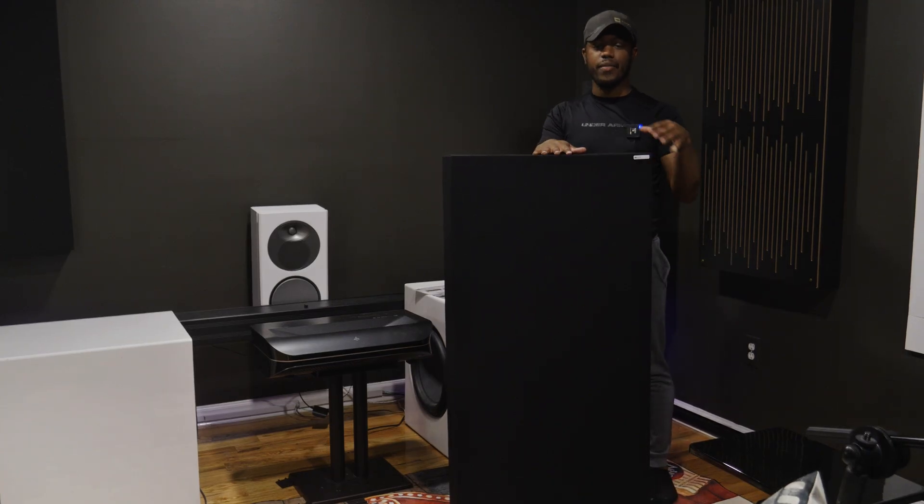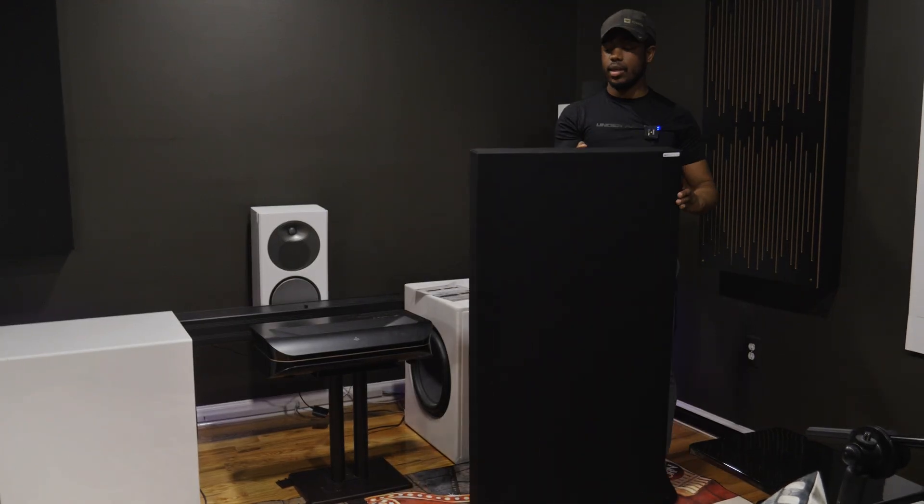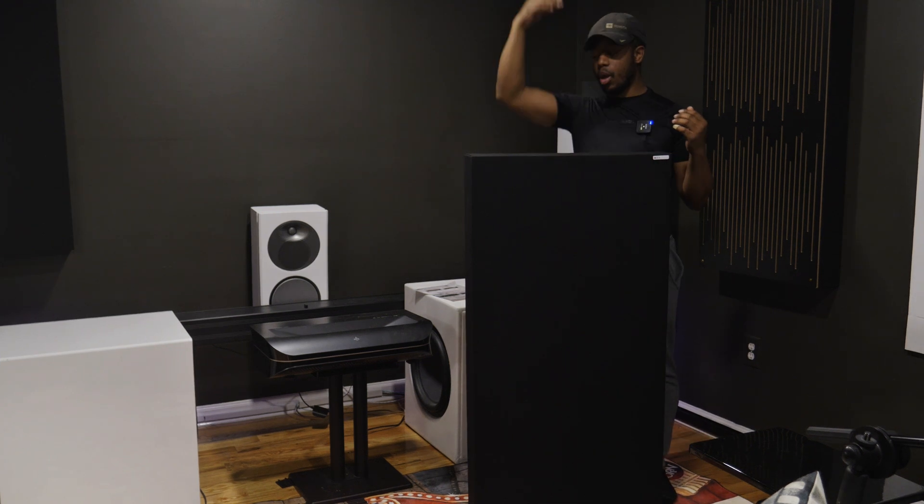I wanted to show you the acoustic panel before I put it on the wall. This is from GIK Acoustics — this is the 5.25-inch depth, so it's quite thick. With GIK Acoustics you can choose different thicknesses, different frequency response targets, different fabric colors, and different sizes. This one is 24 by 48, but you can get 25 by 24 or 12 by 12. This is a bass trap — it may look like a regular panel, but the material inside is made to absorb low and mid bass frequencies, 60 Hz and upwards.